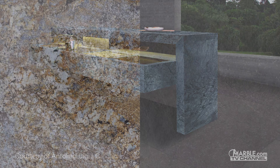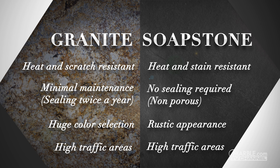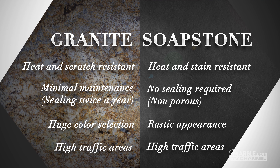To recap, granite has a wide selection of color choices and is also very durable. It will fit any project from kitchens to bathrooms and everything in between. However, if you'd prefer a rustic look with less maintenance, soapstone is a great choice.